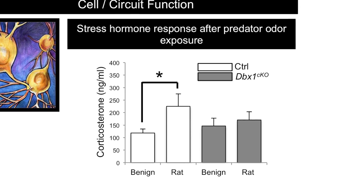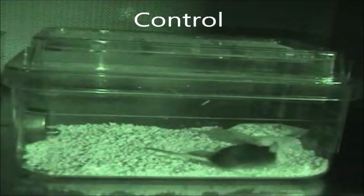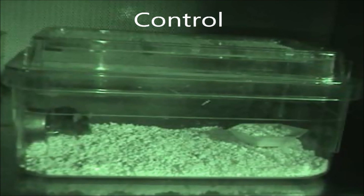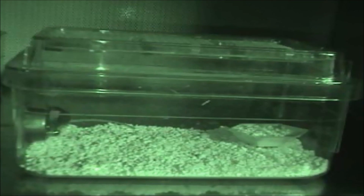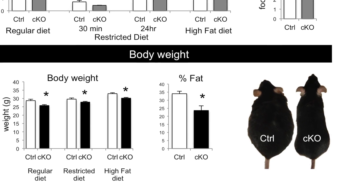So now we have this developmentally expressed transcription factor, DBX1, that specifies the PMCH and AGRP neurons. Without DBX1, these neurons don't function properly within the HPA axis. We next wondered if these effects were strong enough to impact behaviors themselves. When you expose normal mice to a predator odor, they exhibit stereotypical cautious or escape behaviors, and this was lacking in our conditional knockout mice. Additionally, these conditional knockout mice ate significantly less than their control counterparts after fasting, and they are resistant to obesity. These results were really incredible, suggesting that removal of this developmental transcription factor, DBX1, had huge impacts on adult behaviors like stress and feeding, long after the expression of the gene ceased.